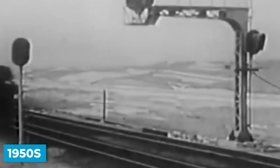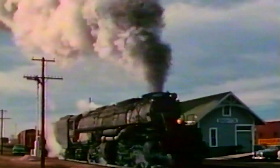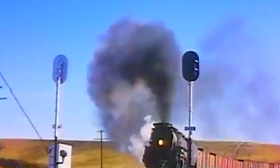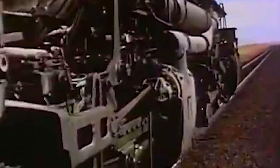The Big Boy class continued operating through the 1950s, hauling freight across Wyoming and Utah until the early 1960s when the last ones were retired. No other Big Boy was ever involved in a fatal accident. No other incident came close to the destruction at Red Desert. The class proved remarkably safe given their size and power. The number 4005's wreck remained a reminder that size and power mean nothing without proper human oversight.